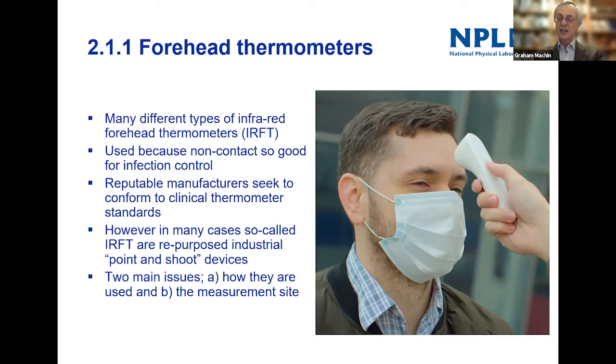There are some reputable manufacturers of such devices who really seek to conform to clinical thermometer standards. Unfortunately, there have been a lot of infrared forehead thermometers — that's what IRFT stands for — put on the market in the last year. They were just repurposed industrial devices which are not really suitable for clinical temperature measurement.